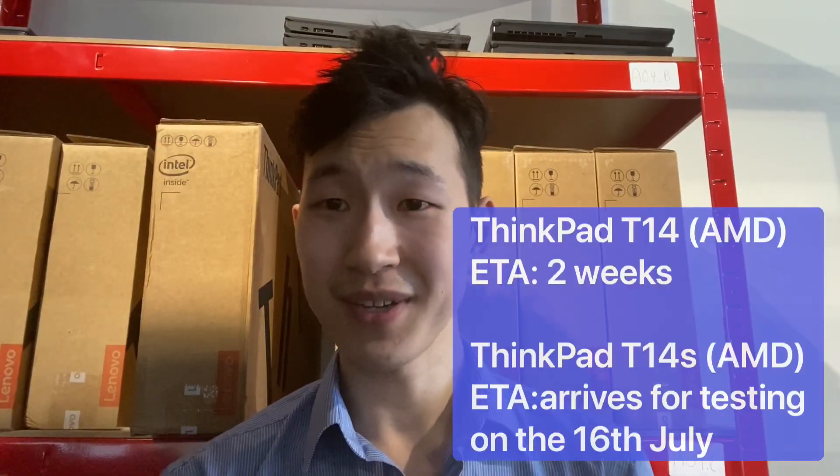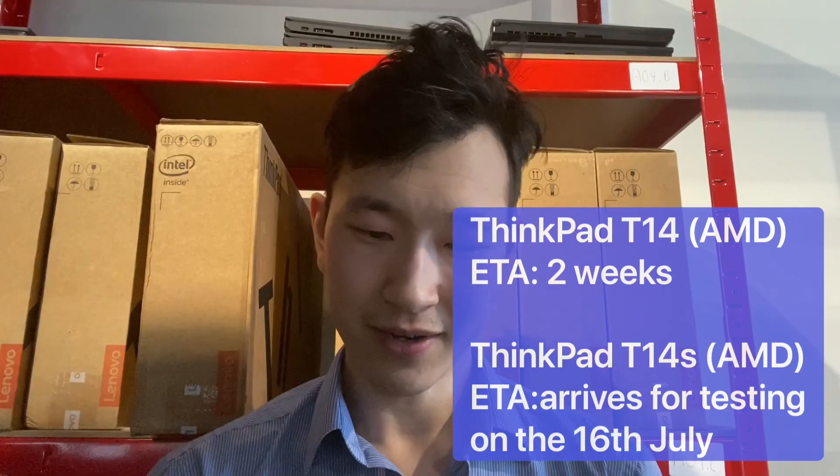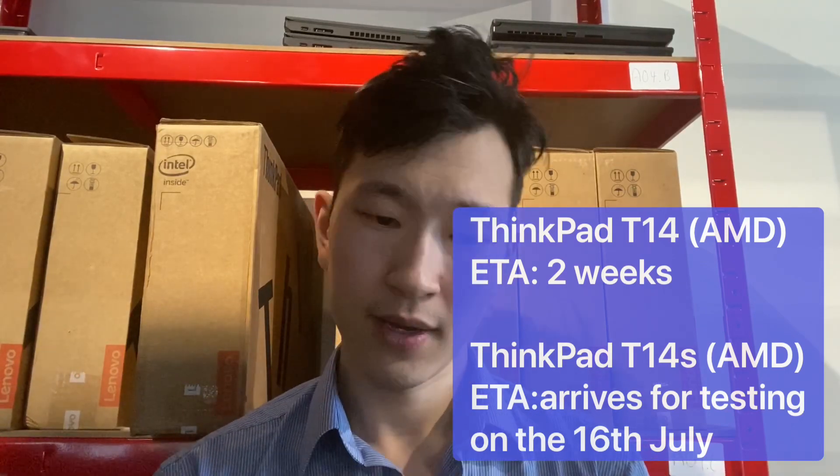Hey guys, Michael here from CruiseTag. We've got ThinkPad T14 and ThinkPad T14s coming to us in less than two weeks. We're actually super looking forward to getting you guys a hands-on of what they're like to use and any sort of change from the T490 and T495 generation.